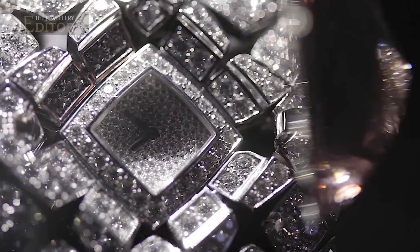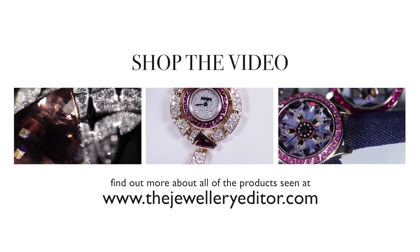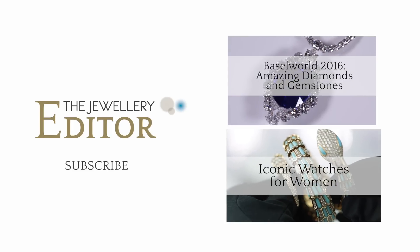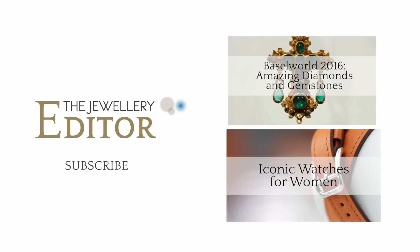So winners, please accept our heartfelt congratulations, and next year we might even have a trophy. If you want to know all that's happening in the world of jewelry and watches, visit my website thejewelleryeditor.com.